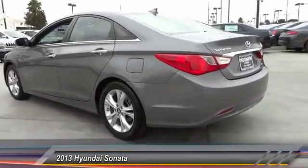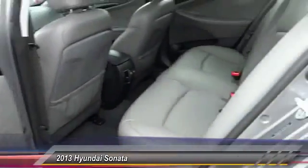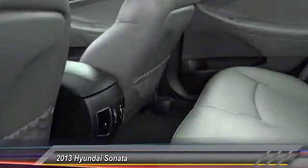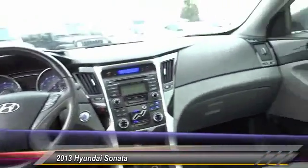Here are some of this vehicle's great options: traction control, keyless entry, leather-wrapped steering wheel, Bluetooth wireless data link for hands-free phone, alloy wheels, air conditioning front, power steering, HomeLink garage door opener, cruise control, and automatic stability control.